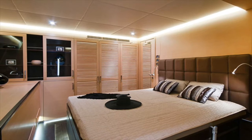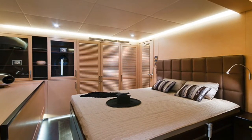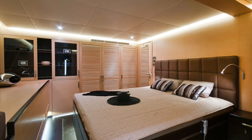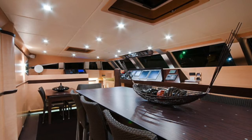For entertainment, she has a home cinema in the cockpit. The interior has a Bose sound system with a 40-inch LCD TV in the saloon, Wi-Fi TV and Canal Plus, and a Bose hi-fi system throughout the boat.